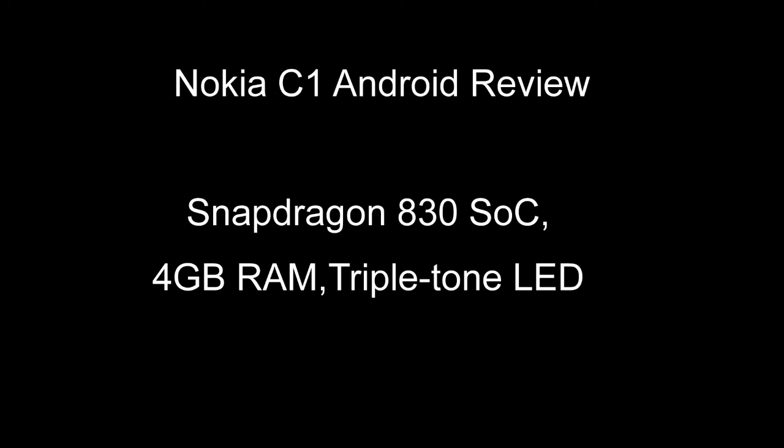Nokia C1 Android Review. Snapdragon 830, 4GB RAM, triple-tone LED specifications.